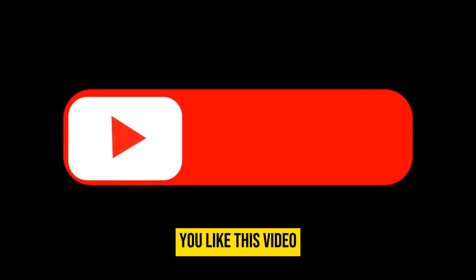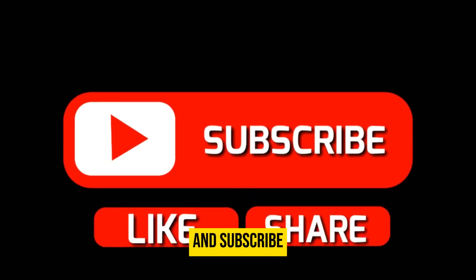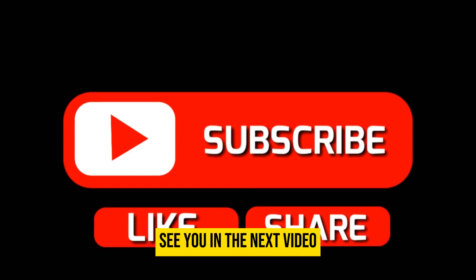If you liked this video, don't forget to hit the like button below and subscribe. See you in the next video!